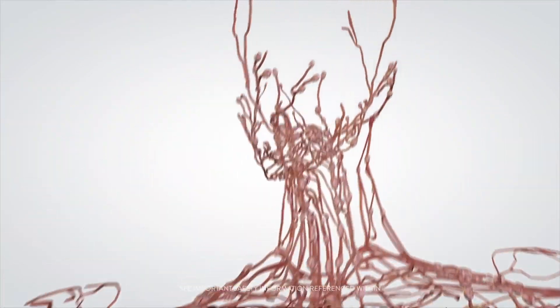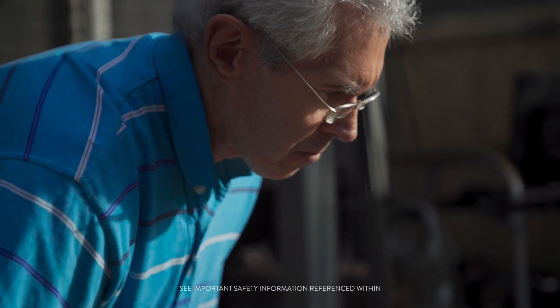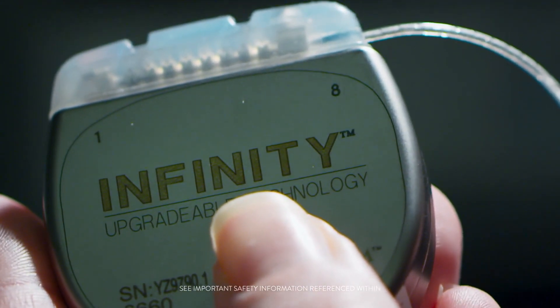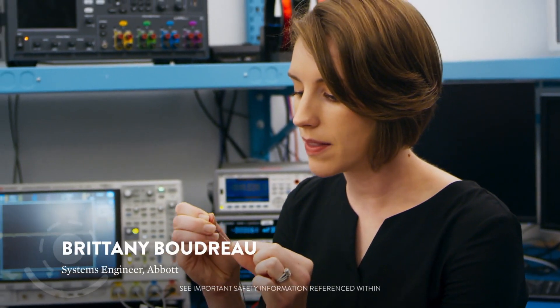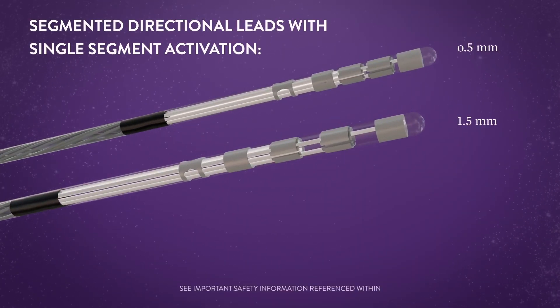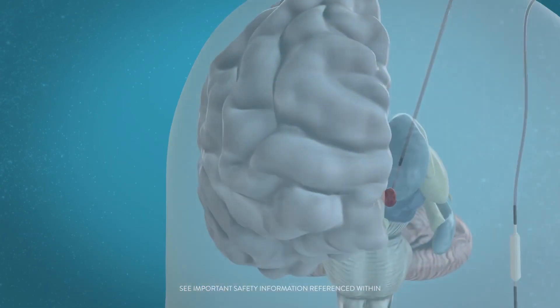The nervous system controls everything that we do, from what we hear to what we feel to how we think. This is our Infinity directional lead. We have these little lead electrodes and that's where the stimulation electricity is delivered to the target tissue. It's a fine thin wire that's placed in the brain.